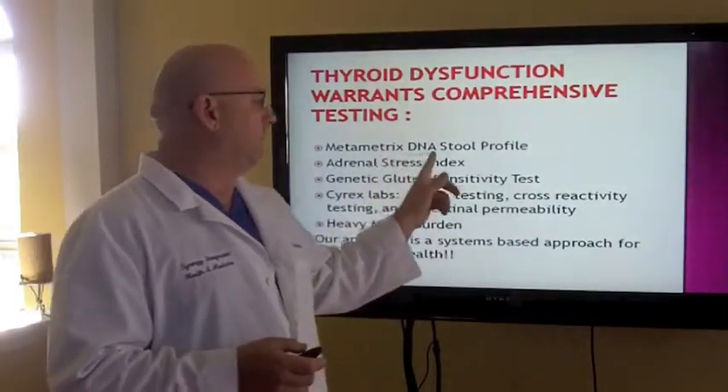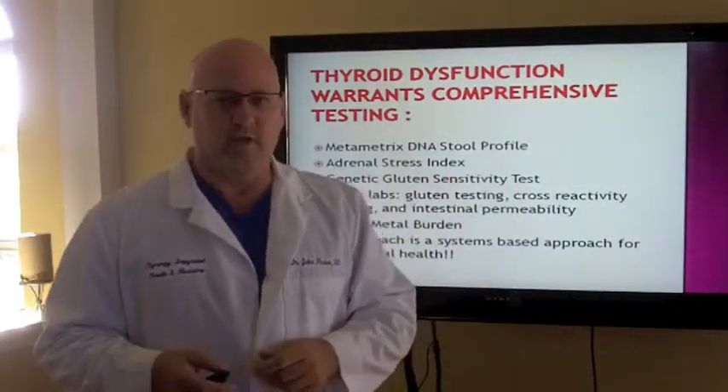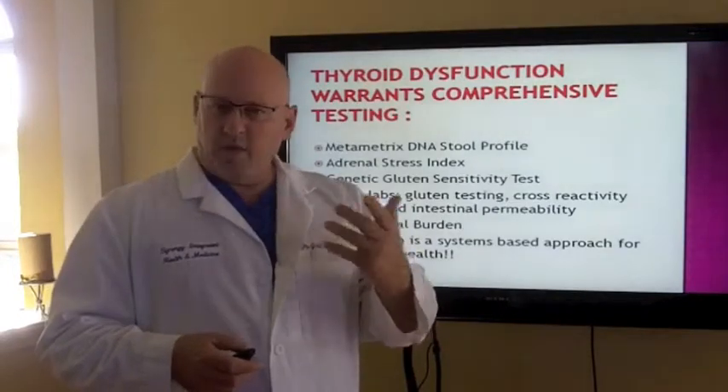One of the things we run is a Metametrics DNA stool profile — a very comprehensive stool DNA test that looks at all the dysbiosis, infections, parasites, bacteria, and yeast overgrowth in your gut. All of those imbalances stimulate your immune system. Your immune system lives in your gut — 70% of it. We all see that now.